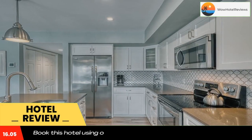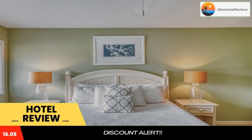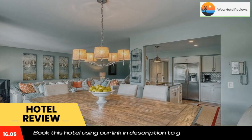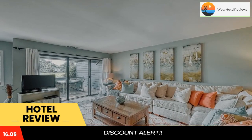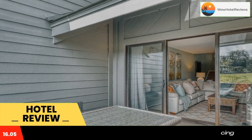The rooms at Turnberry Village 271 are equipped with a private bathroom, a TV with cable channels, a DVD player, and bed linen. Guests will be able to enjoy activities in and around Hilton Head Island, like cycling.